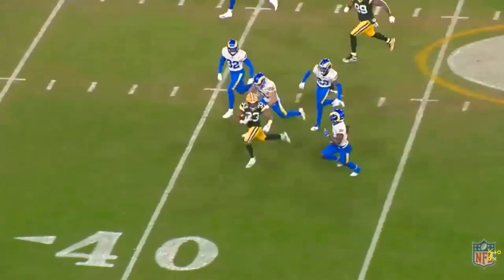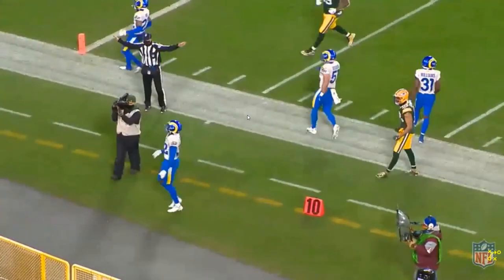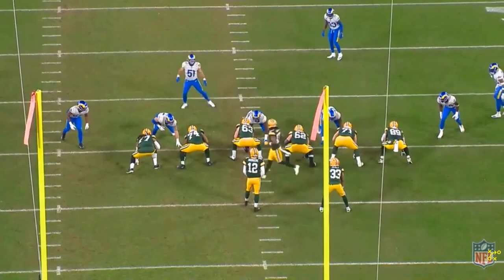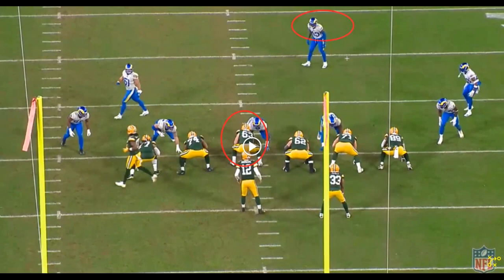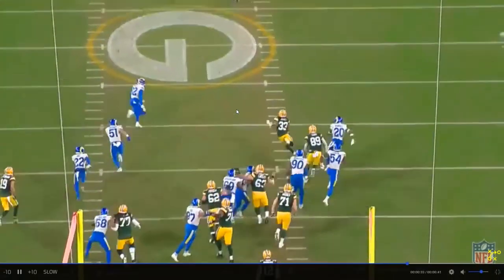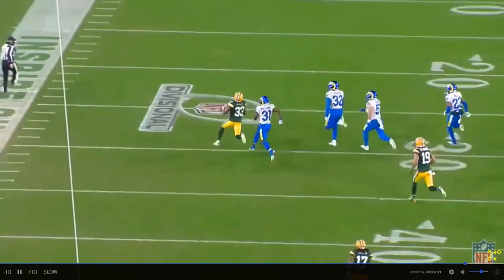Without Cory Lindsley getting to the second level, this isn't a 60-yard run by Aaron Jones — it's maybe a five or six yard run, which is still decent obviously. But this is a 60-yard run right out of halftime, which could be really demoralizing for a team. Lindsley, lined up number 63, blocks his man and Aaron Jones gets a straight line shot — he squeaks through the gap for that big run to start off the second half.